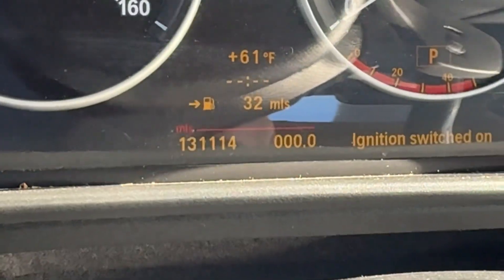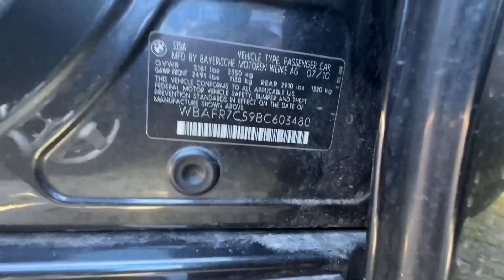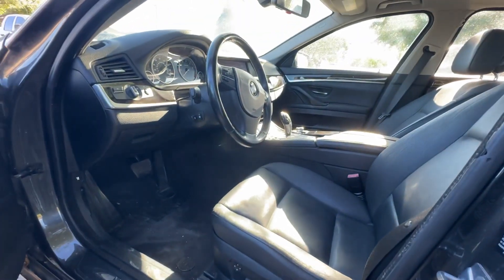On your mileage: 131,114. There's your VIN, and available for auction at alamwalkshares.com.